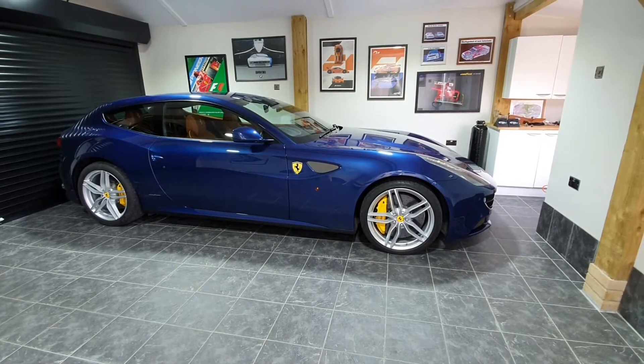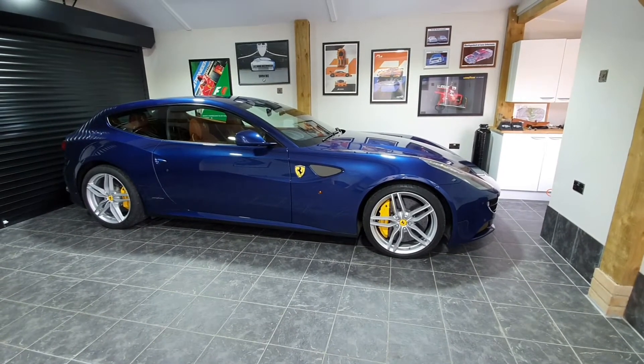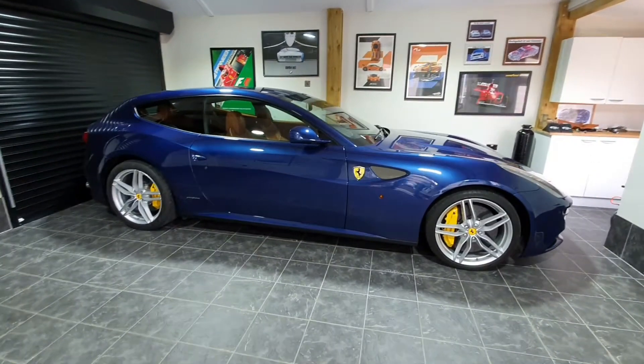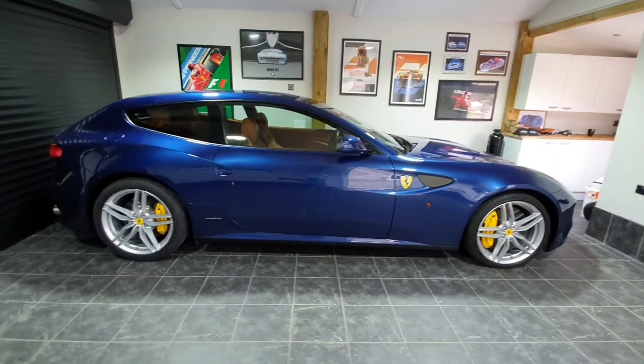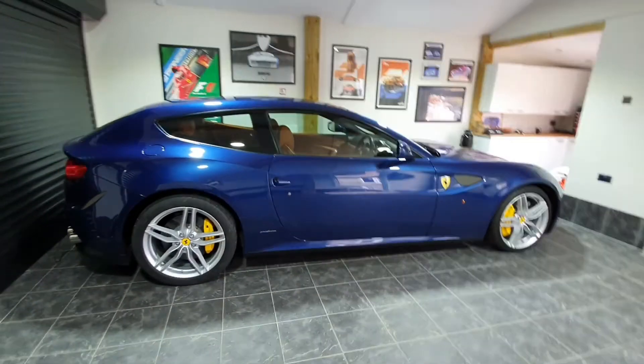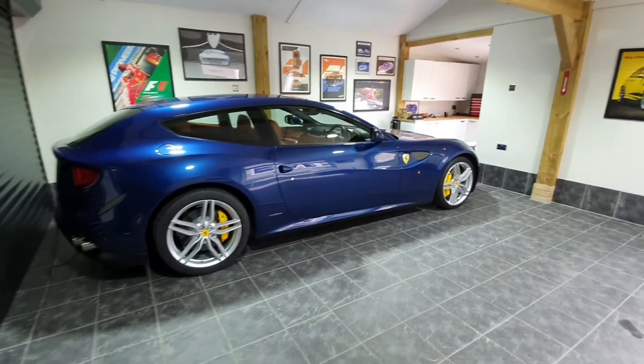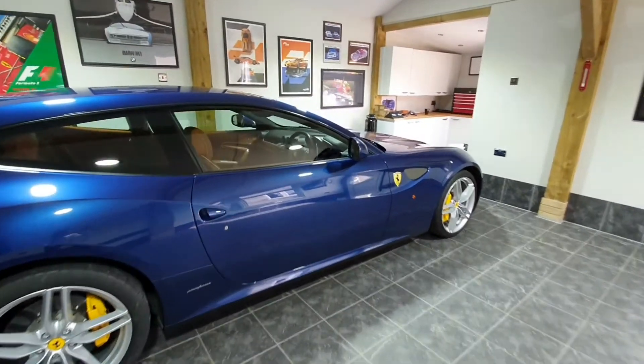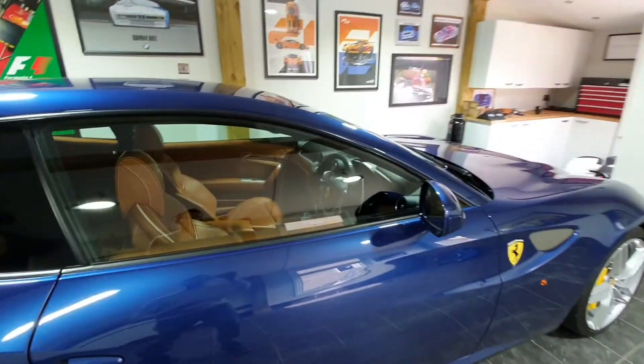Hello and welcome to another F Car Guy video. Today I'll be running through the spec and general condition of my recently acquired Ferrari FF. The colour is Tour de France Blue with interior colour Cuoio Toscana.